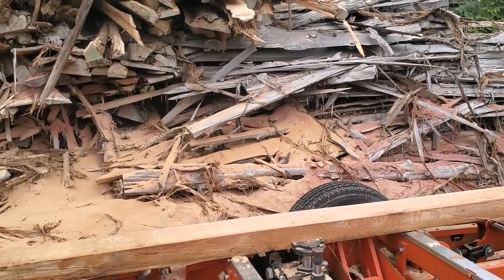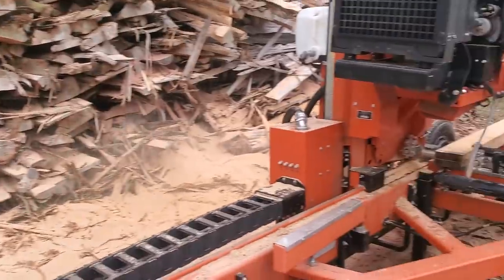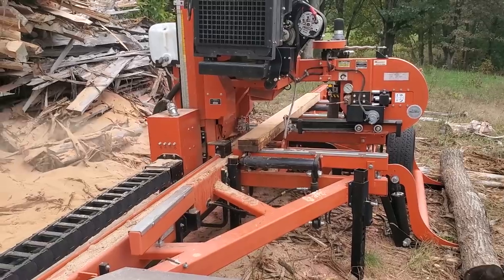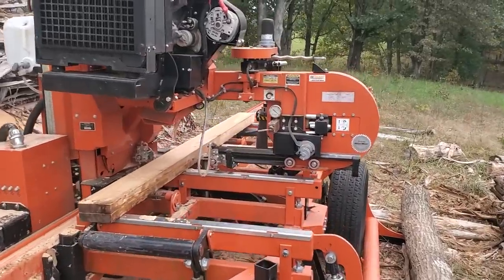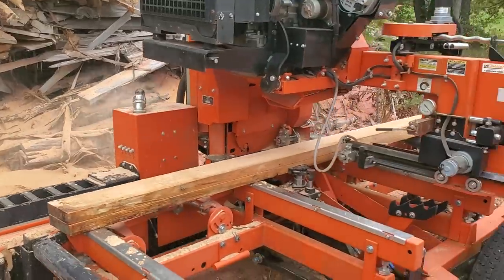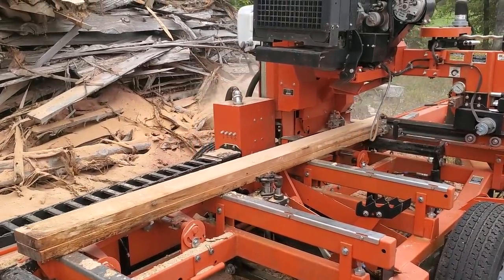When you talk about dimensional lumber — somebody commented on one of our videos that this mill still won't cut wood to standard lumber dimensions. I'm like, what are you talking about? I can cut anything you want to cut. It's better than what you buy in the lumber yard, a whole lot cheaper, and it's a whole lot stronger. And my boys — these young men — are getting a really good education on turning logs into valuable lumber.